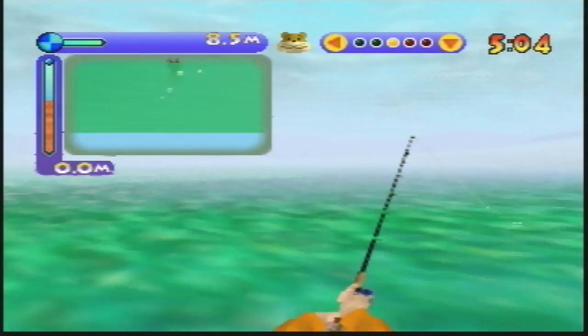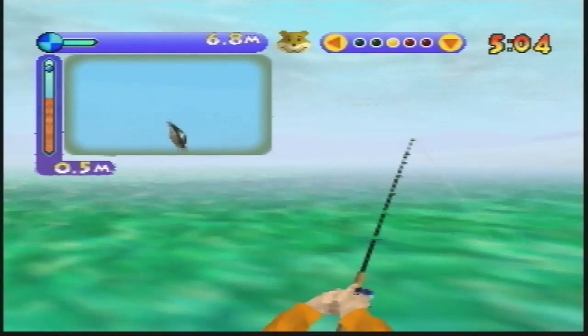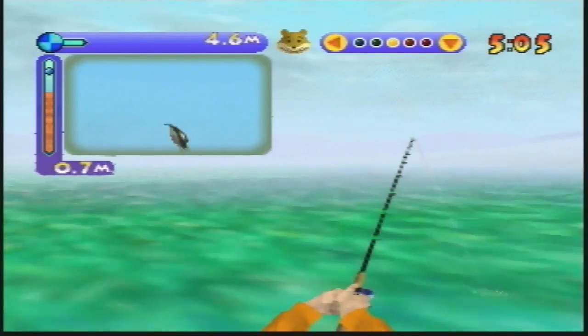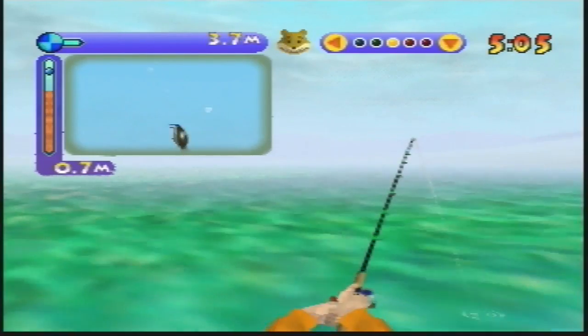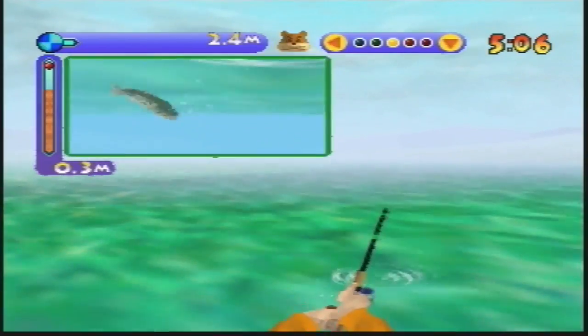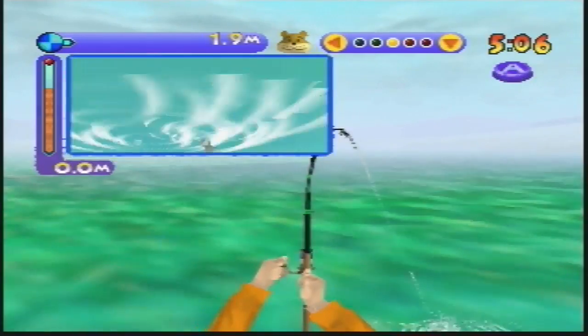When you finally do get a bite, the two-windowed gameplay really comes into its own. In the smaller screen you can see the fish battle taking place, and before it bites you can twitch the lure to make it irresistible. As you reel in the fish you'll need to pay attention to the main screen and keep an eye on your line's tension — reel too hard and your line will snap and break, and the fish will be just another one that got away.